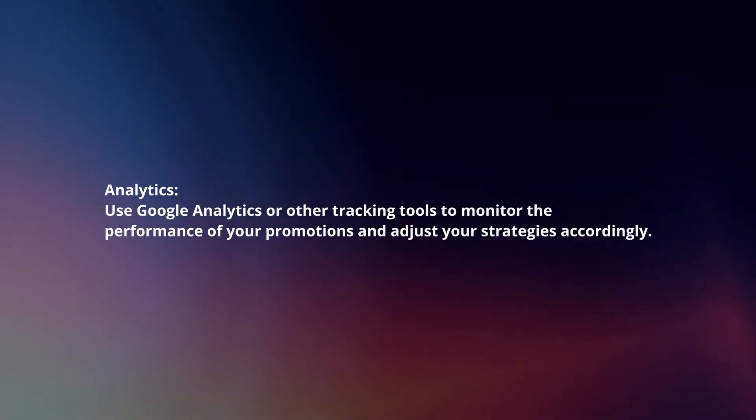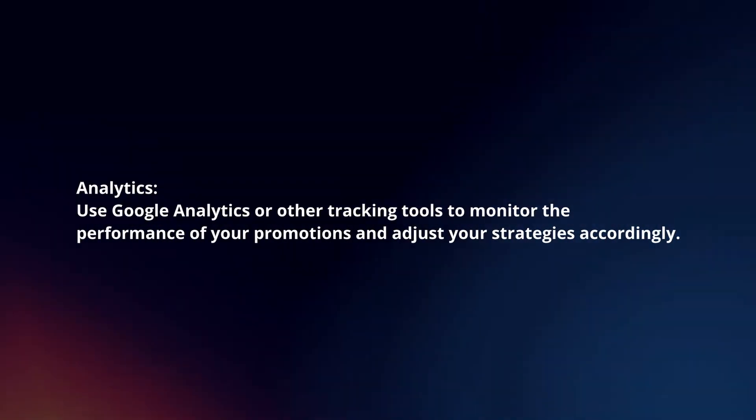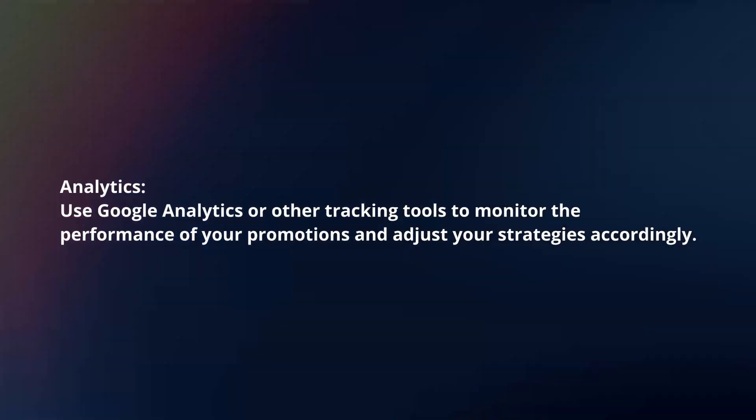Analytics: Use Google Analytics or other tracking tools to monitor the performance of your promotions and adjust your strategies accordingly.